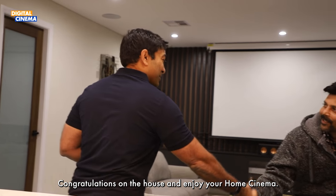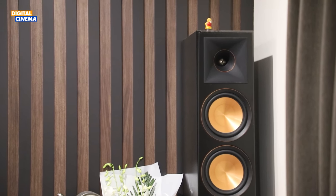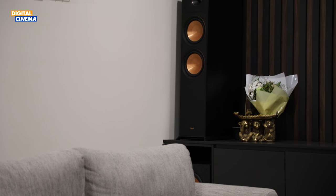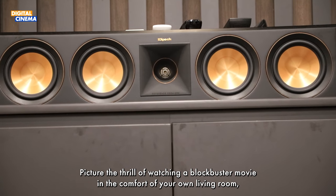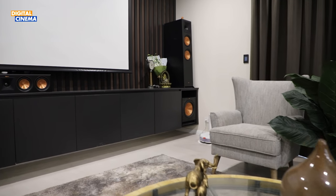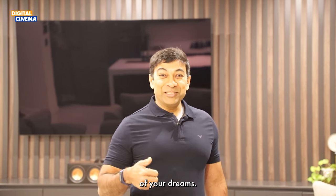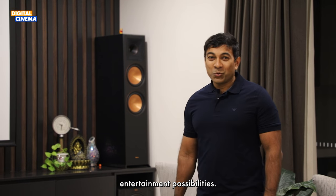Thank you very much, Srikant. Congratulations on the house and enjoy your setup. Now, close your eyes and imagine yourself in Mr. Shri Khan's shoes — picture the thrill of watching a blockbuster movie in the comfort of your own living room surrounded by immersive sound and breathtaking visuals. With Digital Cinema, this dream can become your reality. Whether you have a dedicated room or not, our team of experts will help you design and install the home theater system of your dreams. Contact Digital Cinema today and unlock a world of endless entertainment possibilities. We'll see you in the next one.